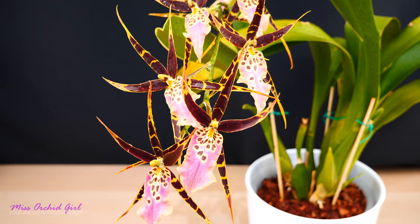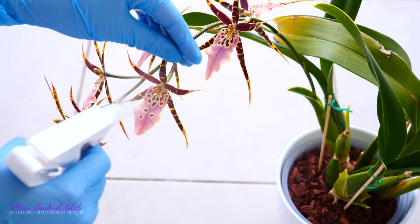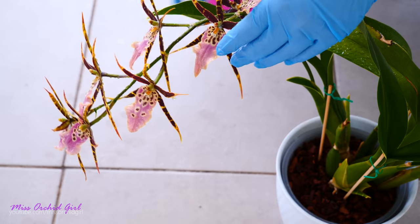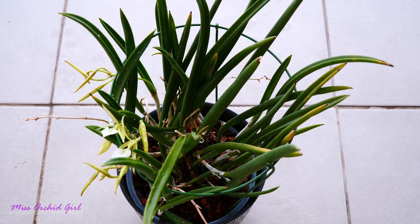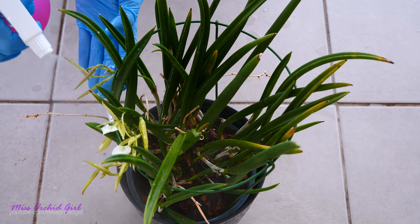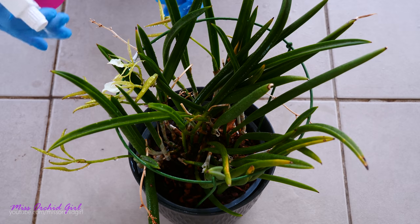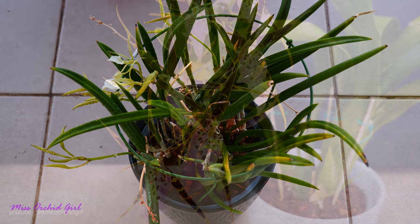I went outside and sprayed the entirety of the flower spike and the flowers on the front side and back side very liberally until the solution was dripping from the plant. I also sprayed my Brasovola, which has buds, and that should be okay. I do intend to repeat the treatment tomorrow and spray again the flowers and the entire flower spike. Since I don't have mealybugs on the foliage, I'm not going to spray the foliage, but I will keep a close eye on it and may spray with my mineral oil solution.